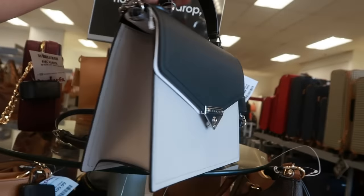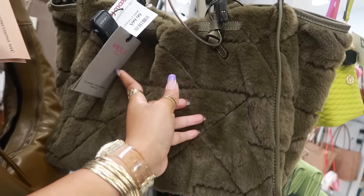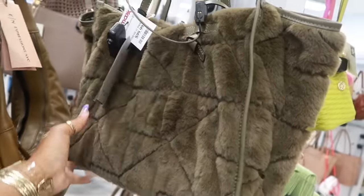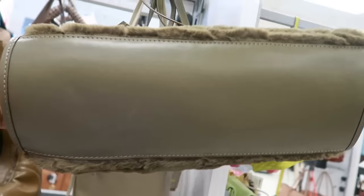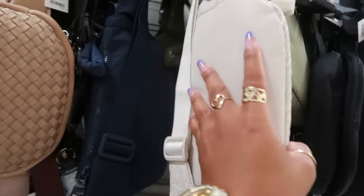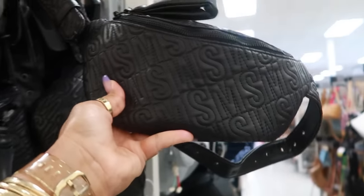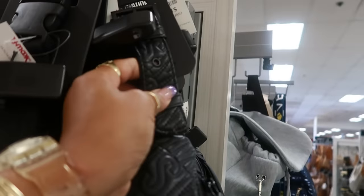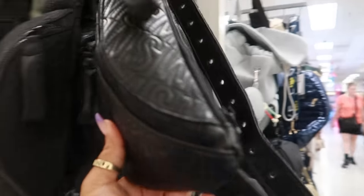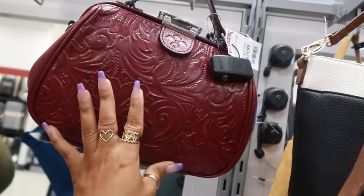This Michael Kors is $109. Marcella Club for $100. $17 for the Steve Madden belt bags — this one is also the same price. There's black, so you have it like this, or the one that looks like faux leather. I like that — the strap is big too, for $17. This Burgundy Patricia Nash is $80.